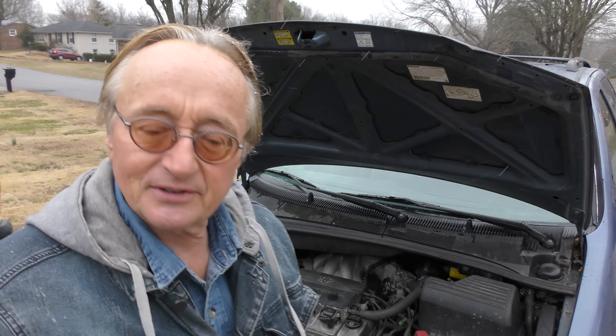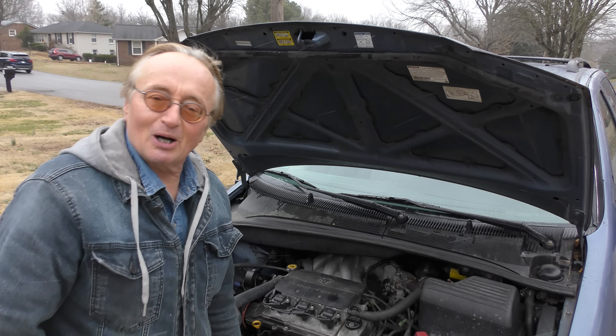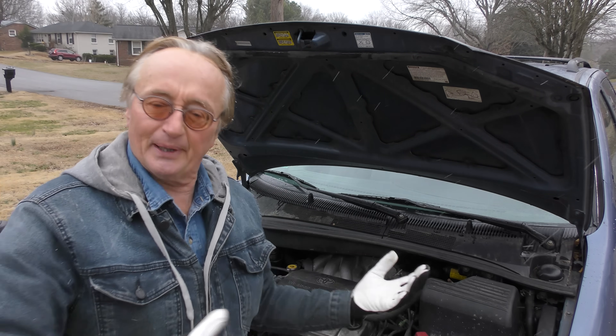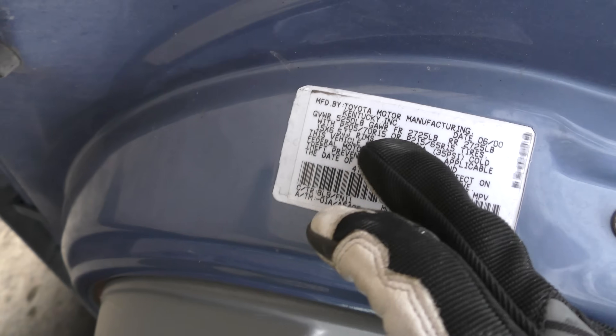Let's start this one up and see what it sounds like. It's a Toyota — it starts right up. Does it make horrible clacking noises? No. Does it shake? No. It's 23 years old and it's pushing 300,000 miles. One of the reasons they last so long is they're well built. Look at the old door sticker — this one was made in Kentucky.